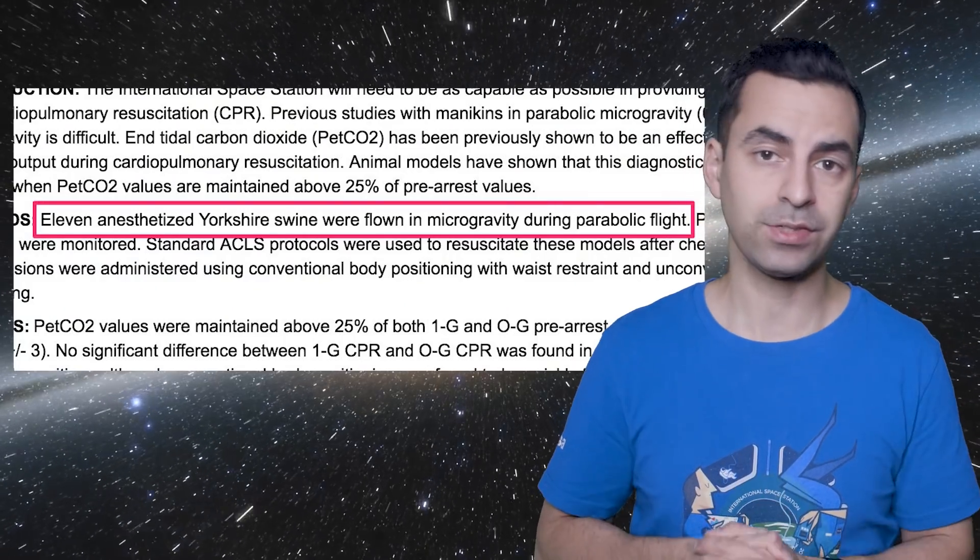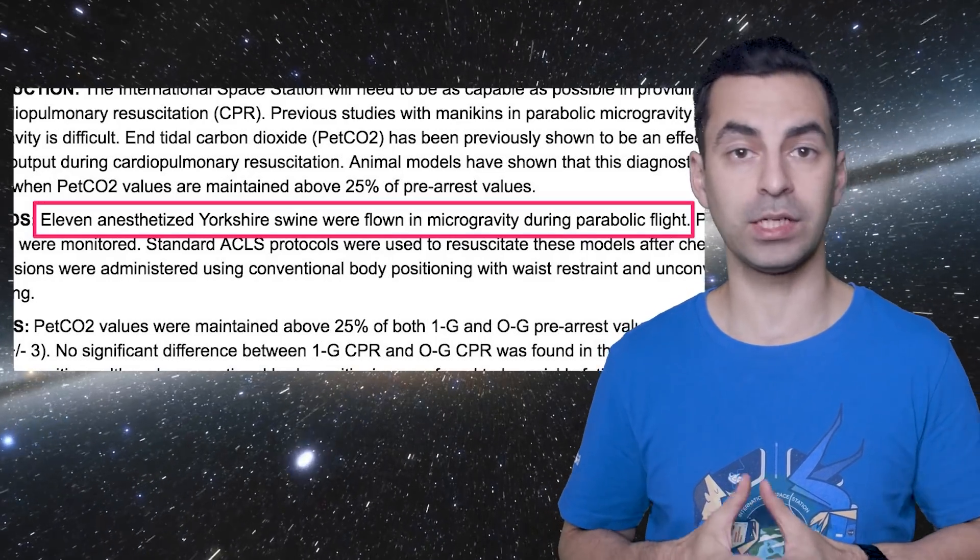Sindhu is a space medicine researcher, and it's the only field of study I know where papers contain sentences like: '11 anaesthetised Yorkshire swine were flown in microgravity during parabolic flight.' They are literally making pigs fly. Sindhu's study looked at the quality of CPR in simulated weightlessness, lunar gravity, and Martian gravity. All these methods are really tiring — CPR on Earth is really tiring. In space, in microgravity, due to cardiac changes and muscular deconditioning, it can be even harder to carry out CPR.